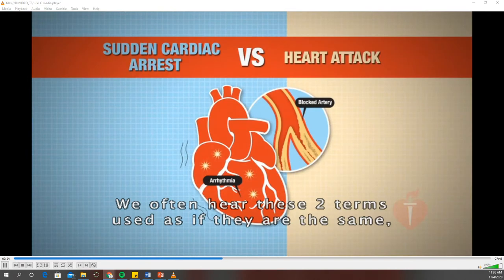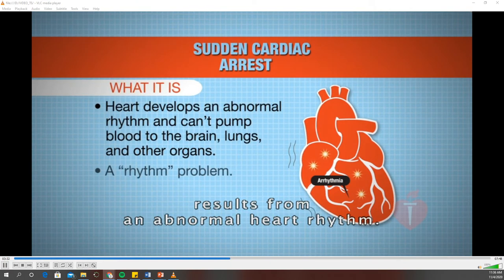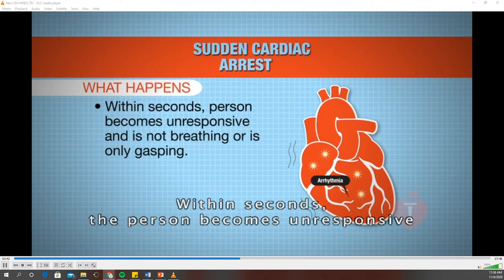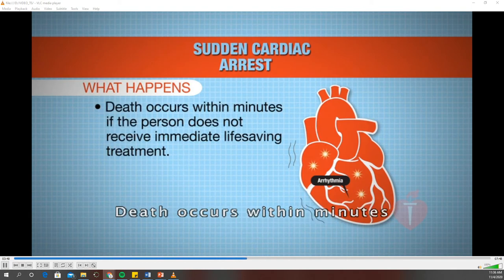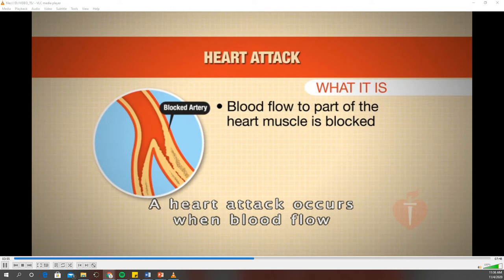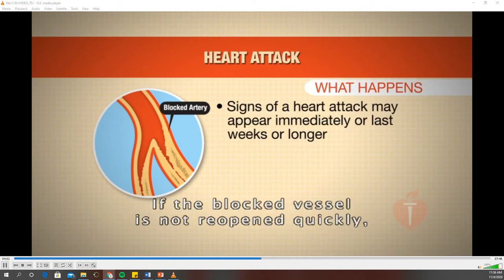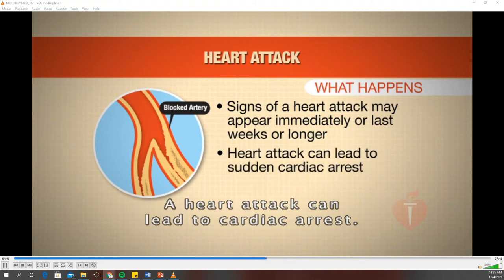What is the difference between a heart attack and cardiac arrest? Sudden cardiac arrest results from an abnormal heart rhythm. This abnormal rhythm causes the heart to quiver so it can no longer pump blood to the brain, lungs, and other organs. Within seconds, the person becomes unresponsive and is not breathing normally or is only gasping. Death occurs within minutes if the person does not receive immediate life-saving treatment. A heart attack occurs when blood flow to part of the heart muscle is blocked by a clot in a blood vessel. If the blocked vessel is not reopened quickly, the muscle begins to die. A heart attack can lead to cardiac arrest.